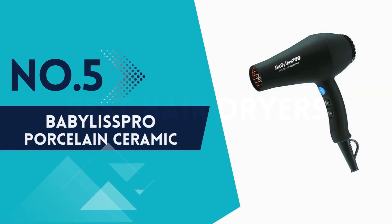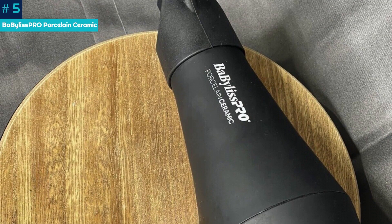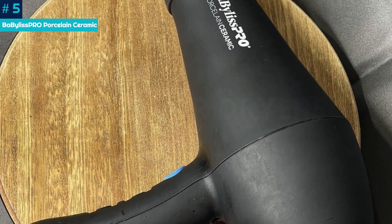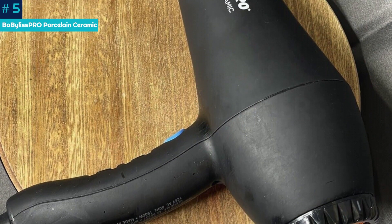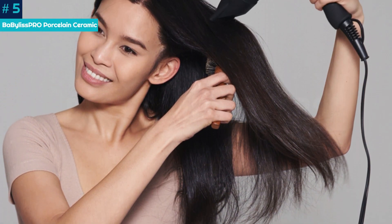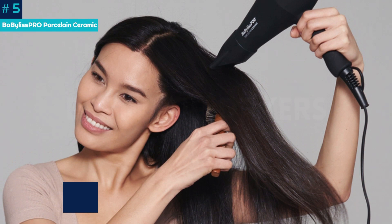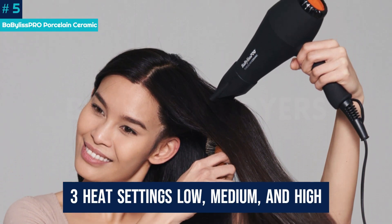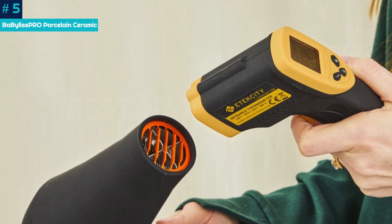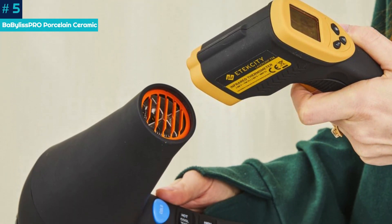Number 5: Babyliss Pro Porcelain Ceramic. This hair dryer may not have all the bells and whistles of the fancier and pricier options on this list, but it gets the job done beautifully. We found this dryer to be one of the most powerful we've ever tested, and were shocked that it dried our thick, wavy hair in less than 10 minutes. Although there are only three heat settings — low, medium, and high — it really felt like there was a difference between each level, while still putting out a consistent stream of air.